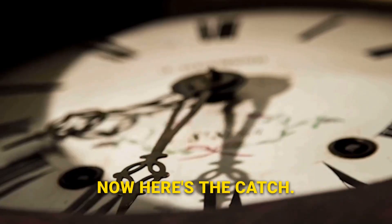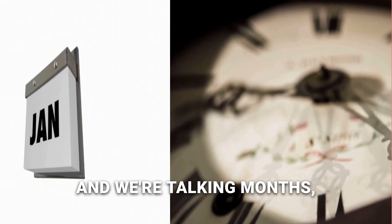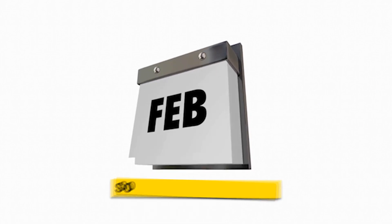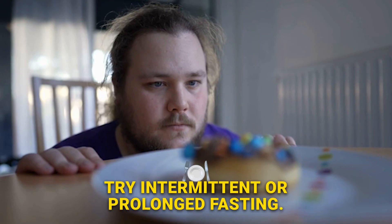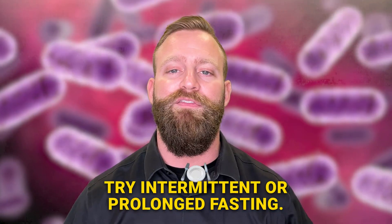Here's the catch — these remedies take time to work, and we're talking months, not minutes. So if you're in a hurry, here's a little secret tip: try intermittent or prolonged fasting. It can speed up the process a bit.